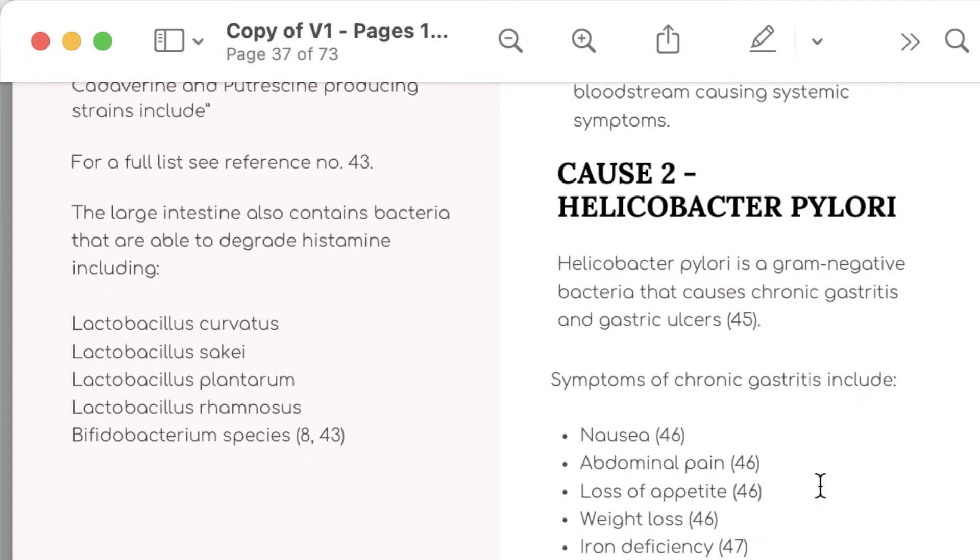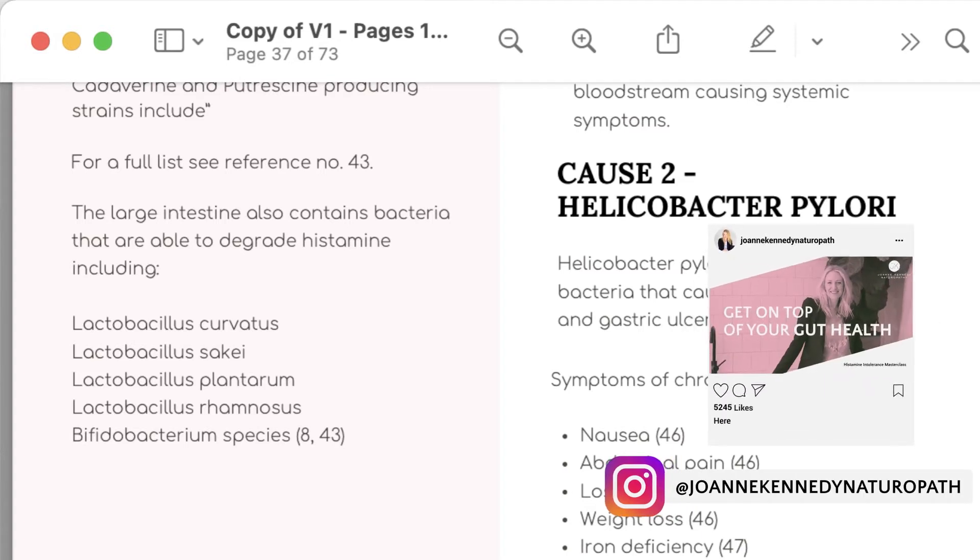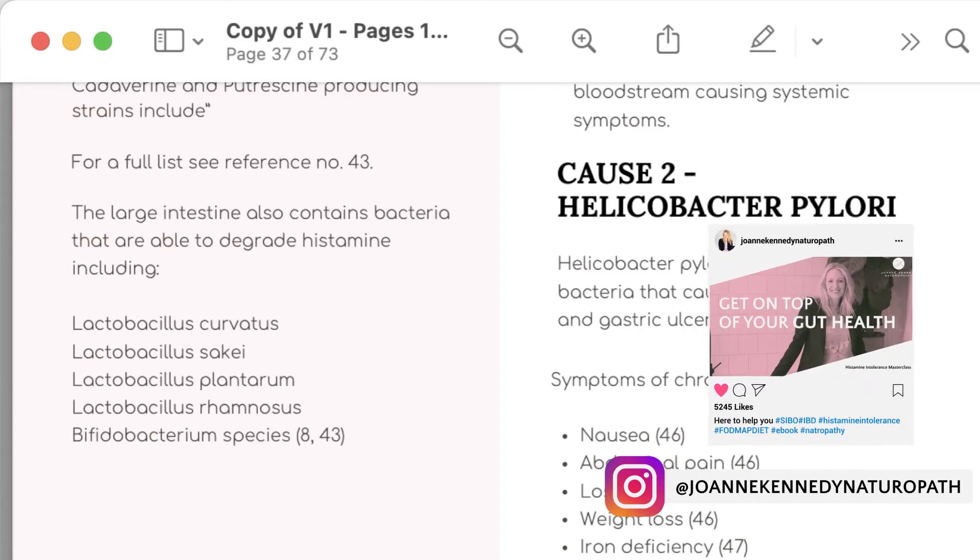Chronic gastritis symptoms include nausea, abdominal pain, loss of appetite, weight loss, and iron deficiency. So if you've got chronic low iron levels, maybe it's helicobacter pylori. Vitamin B12 deficiency as well, so it's good to get those two checked. And also the histamine symptoms: headaches, migraines, anxiety, insomnia, hives, gut issues.